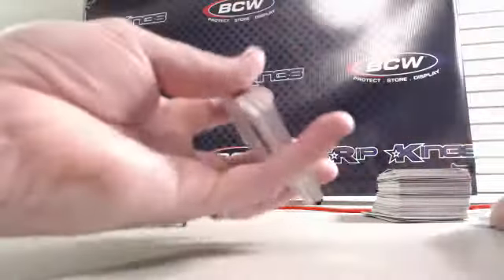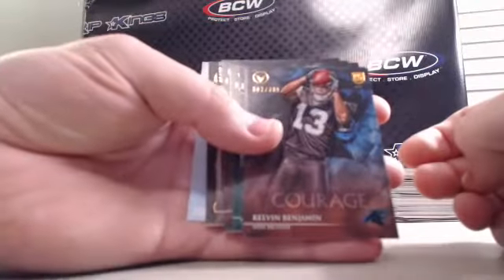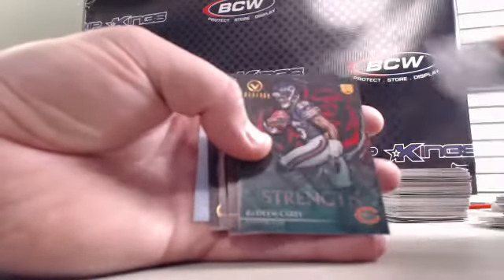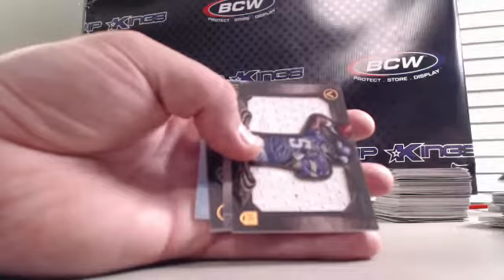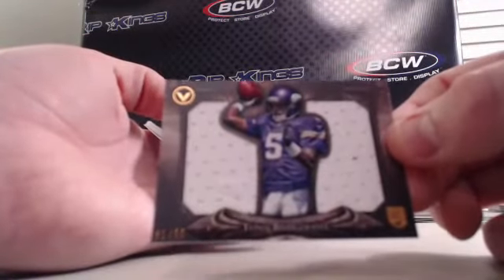We had a Kelvin Benjamin at $3.99, Cam Newton $3.99, Sheldon Richardson at $4.99, Kadeem Carey $4.99, Connor Shaw at $2.99, John Elway $1.99, and a Teddy Bridgewater jumbo jersey numbered 31 out of 50.